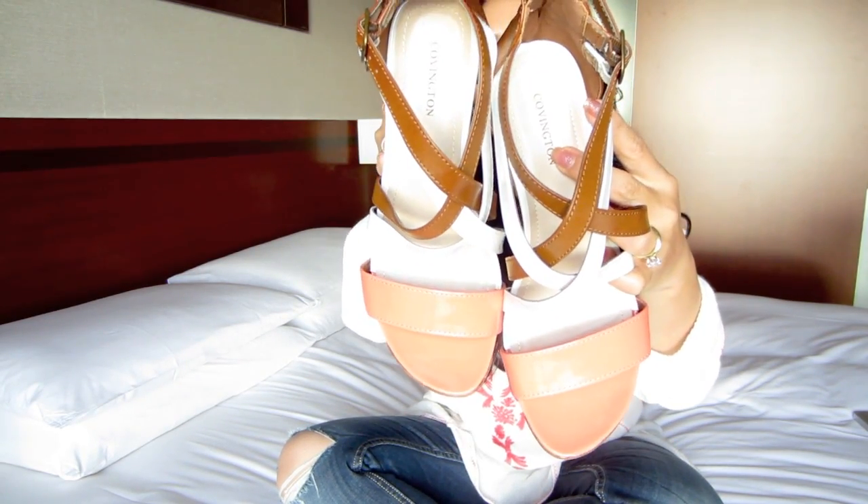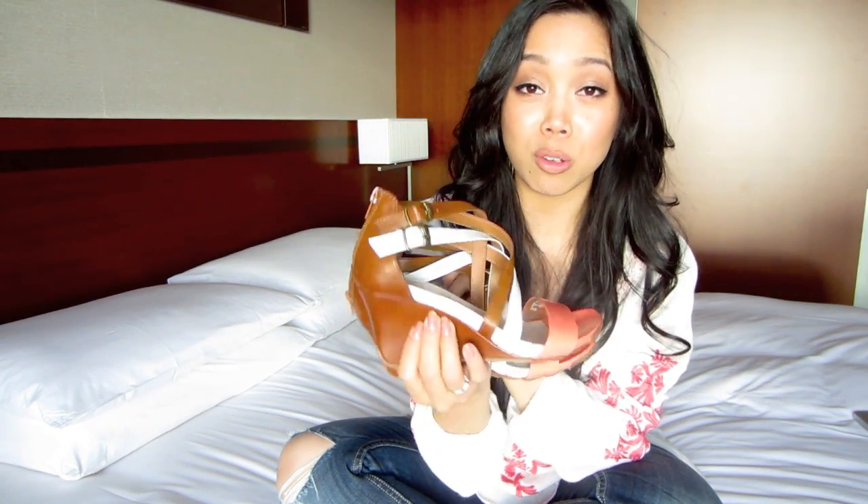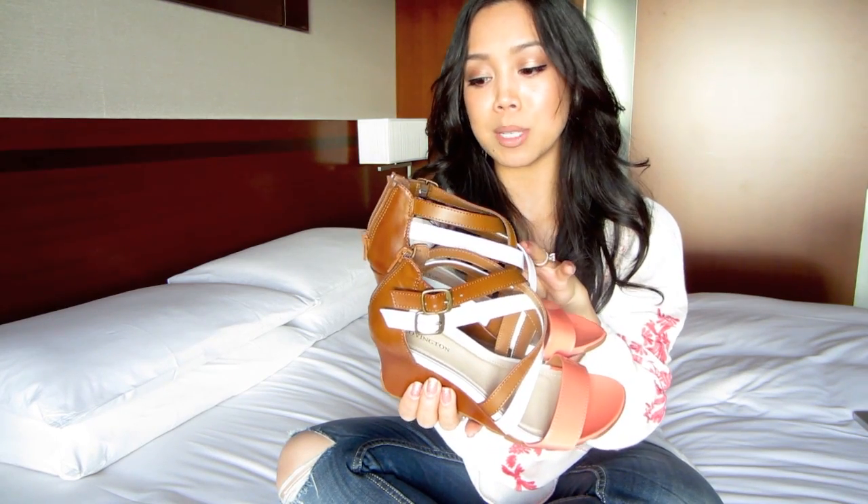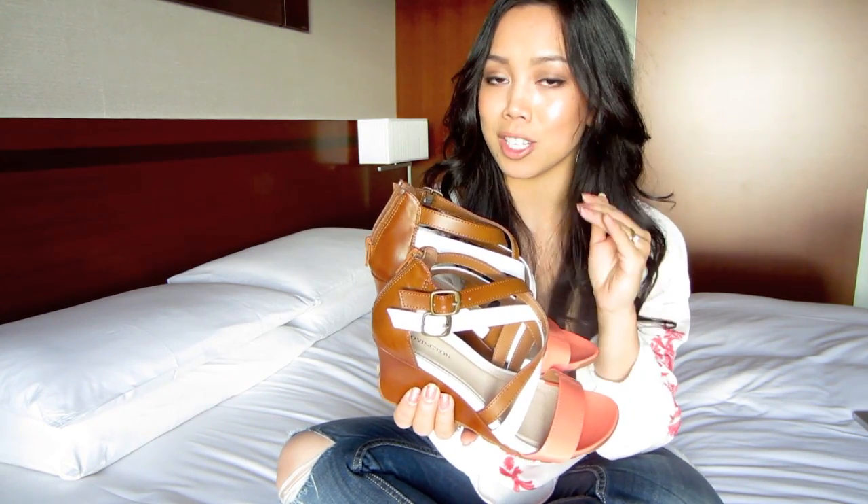The zigzag straps are so cute. And if you're uncomfortable walking in huge tall wedges, these might be perfect because it's in between — not too short, but not too high. And it does have the zipper in the back, so it's easy to slip your foot in and out.